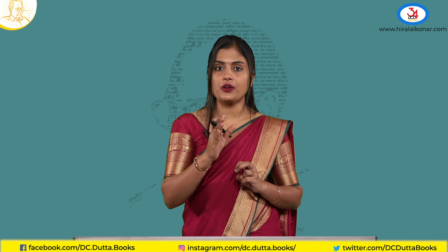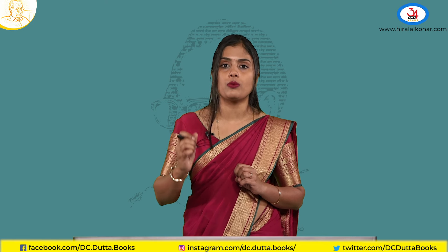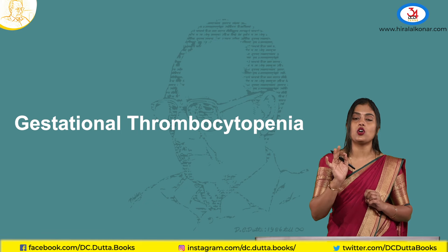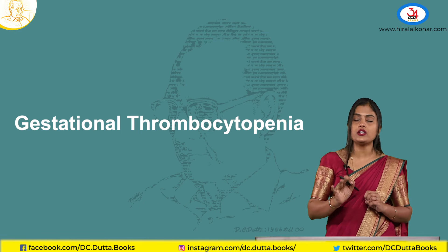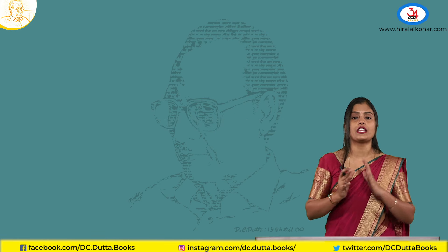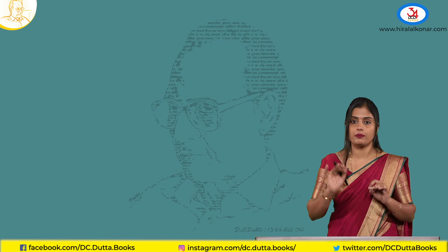Next, coming to platelets and the coagulation system. Normal platelet count is 1.5 lakhs and above, but in pregnancy, due to hemodilution, there may be some reduction — that is, thrombocytopenia. This is called gestational thrombocytopenia in pregnancy, and it is okay. If the patient has a count between 50,000 and 1,50,000 with no other signs and symptoms, it is not going to lead to any complications.